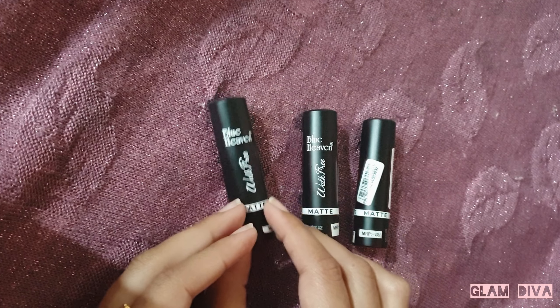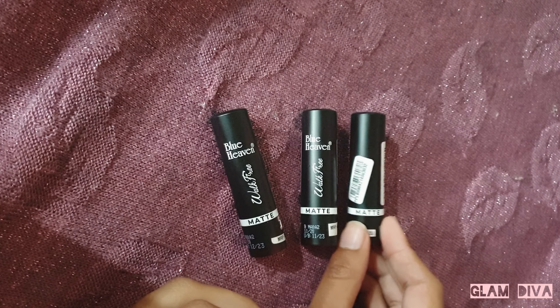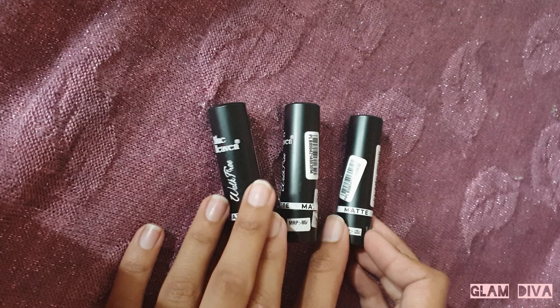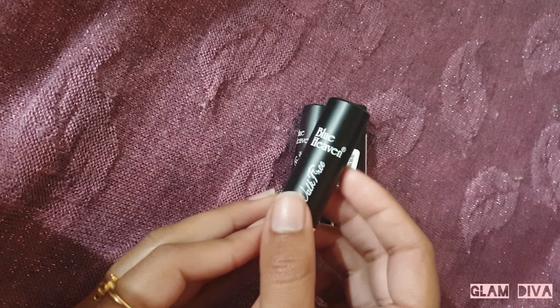These were just recently launched and I saw them some time ago. So I purchased one shade from there and the rest of the two shades I purchased from online. The original price of the lipstick is 85 rupees, and as you can see, these are so affordable.